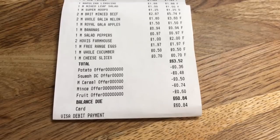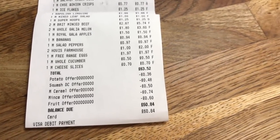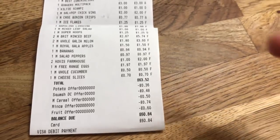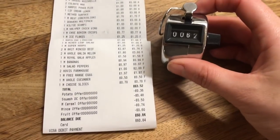My bill was £60.84. I did have £144 left in the budget, so I have loads of money for next week. And yeah, that was the counter — let me have a close look at the counter.